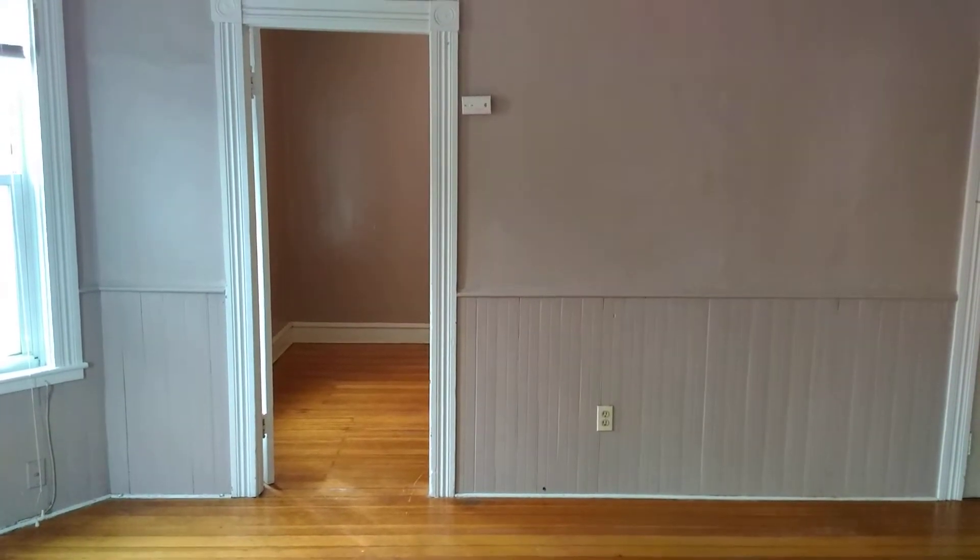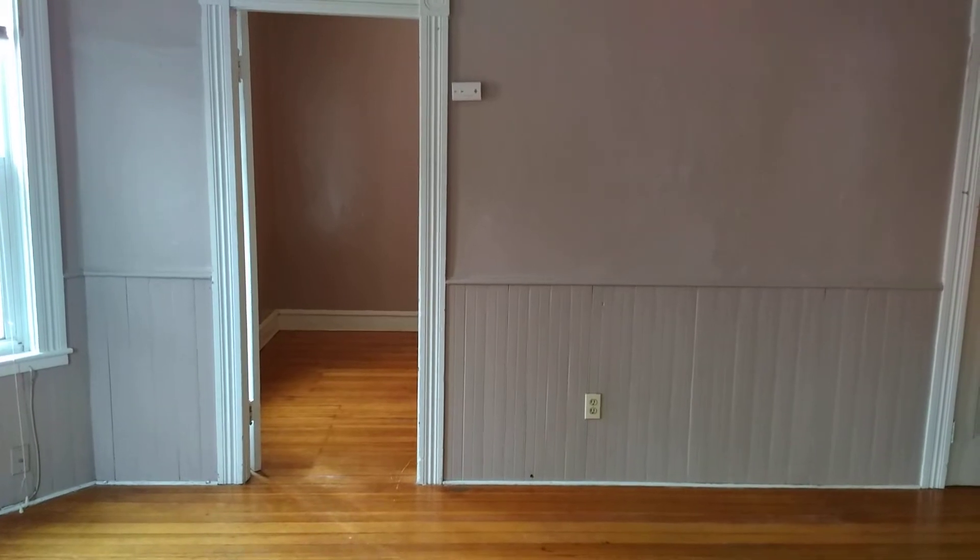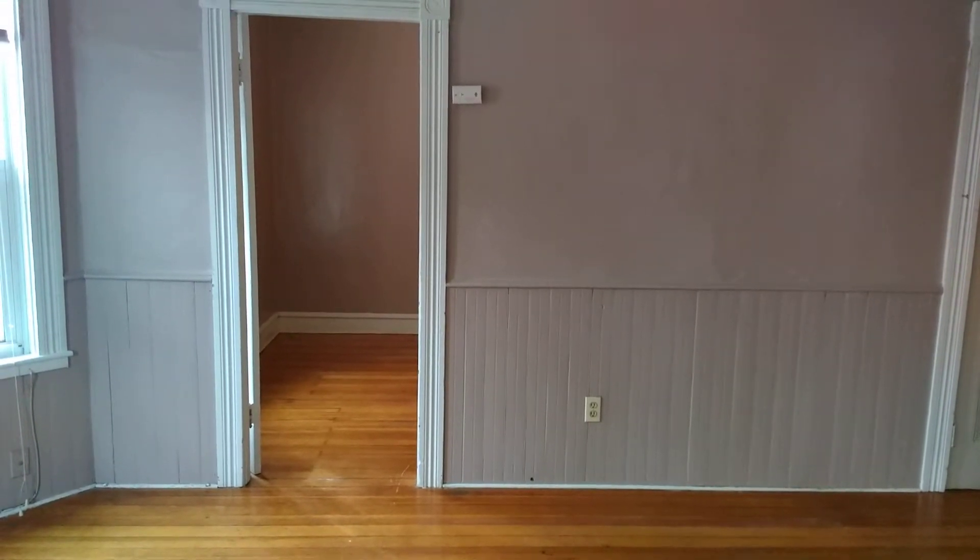Hello, this is Jordan from Nexus Property Management Fall River. Today we're going to look at 185 Lindsay Street, apartment 2.